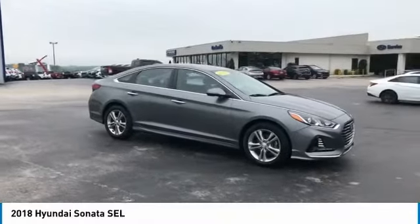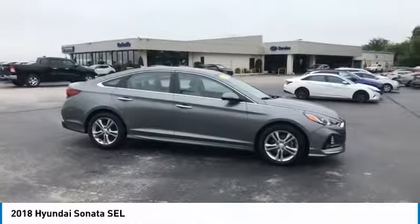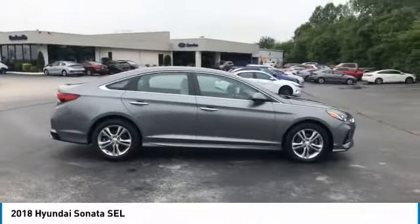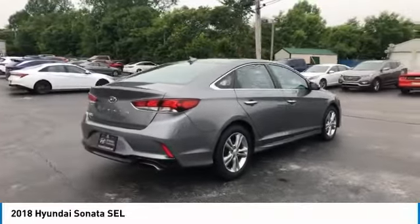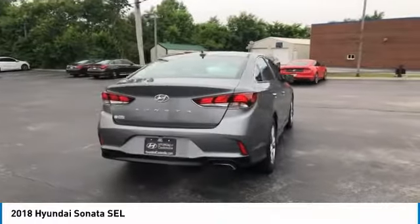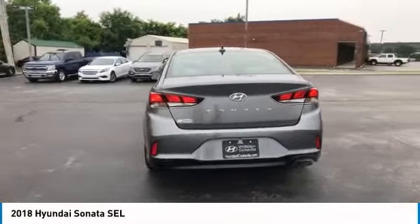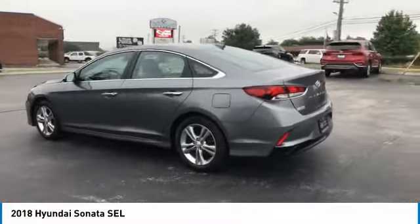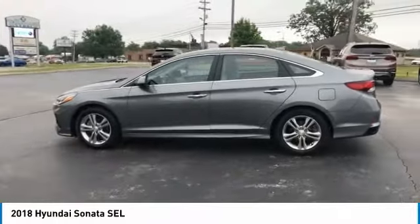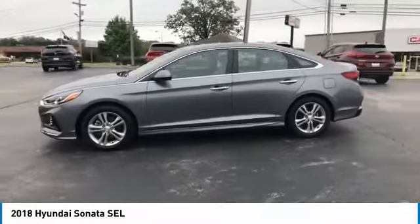We are pleased to show you the 2018 Sonata. The Sonata has a long list of technologically advanced interior features and options that make driving safer, more convenient, and much more fun. Don't forget the exterior corrosion protection — a 14-step roto-dip system that provides unmatched protection for your Sonata — and it is priced below $25,000.